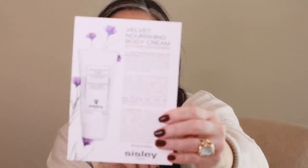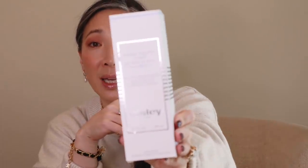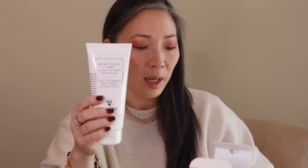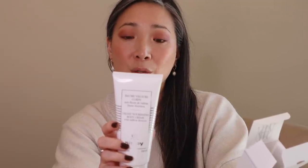Next up, I got something from Sisley. They sent over those four new colors in the La Fita Rouge, which I swatched in my last trying new makeup video. And in that box they also included the Velvet Nourishing Body Cream with Saffron Flower Extract. This is my favorite skincare line from Sisley — the velvet saffron line. I love that sleep mask and the face cream. So I'm really excited to try this body cream, which is a nicely sized 200 ml squeezy tube with an ultra-nourishing rich texture and non-greasy finish.